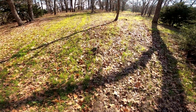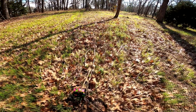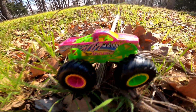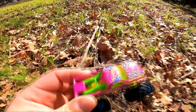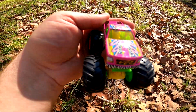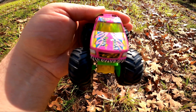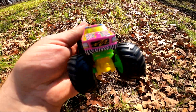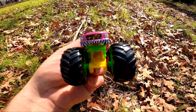Whoa, check this one out! It's got pink and green tires, and it's got so many different colors on it — blue, yellow, pink, green, white, black. Wow, this one's Torque Terror! It's pretty cool.